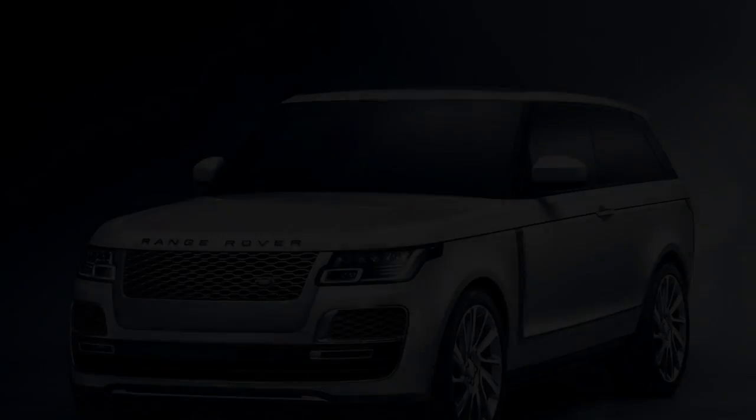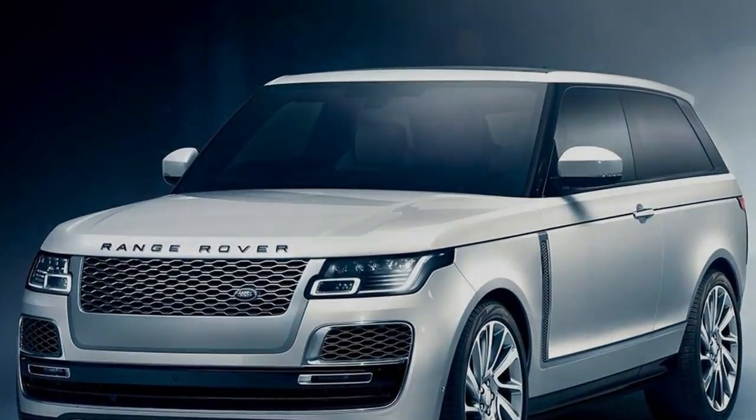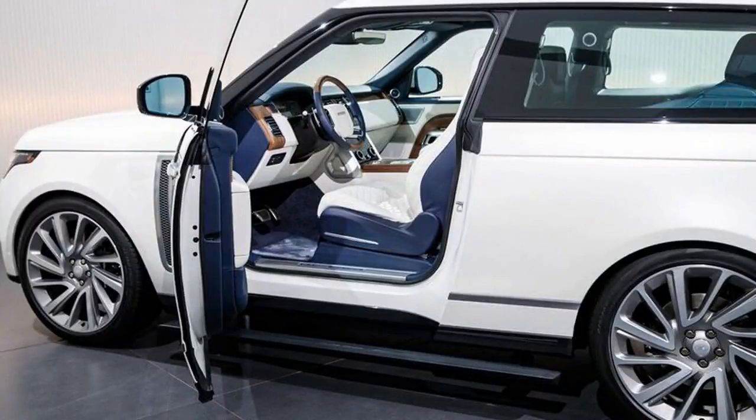Land Rover's Terrain Response technology enables drivers to choose from Dynamic, Eco, Comfort, Grass/Gravel/Snow, Mud and Ruts, Sand, and Rock Crawl driving modes as desired.